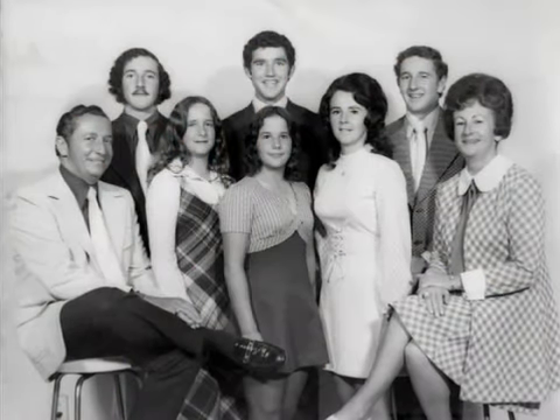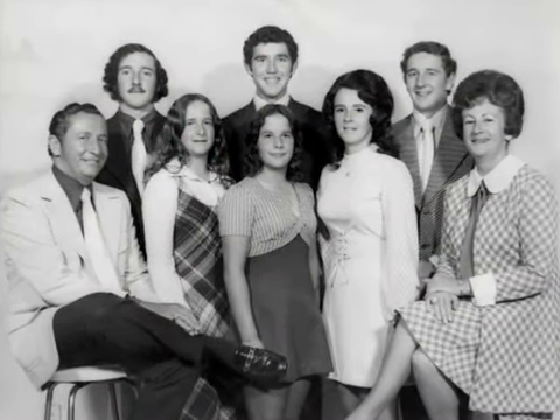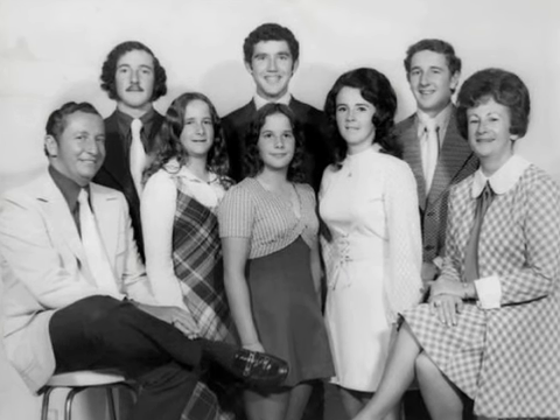Life was great the year right before I was diagnosed. I had just started a new job, I had just bought my first new car, and I had just started dating my now husband. Life was good.